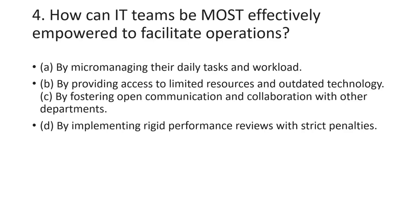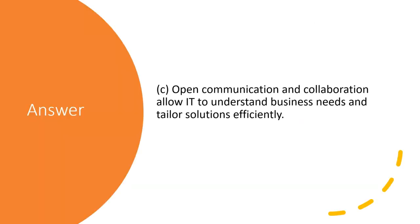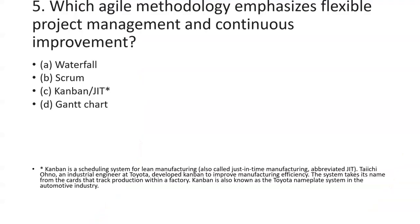The fourth question asks how an IT team can be most effectively empowered to facilitate operations. The best answer is C: open communication and collaboration allow IT to understand business needs and tailor solutions effectively.